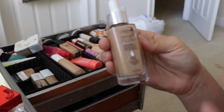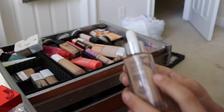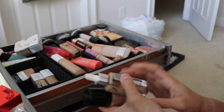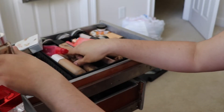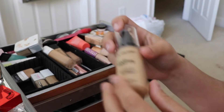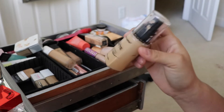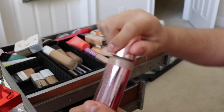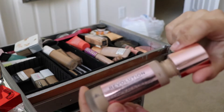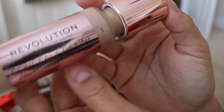This is the L'Oreal True Match Nude Hyaluronic Acid Tinted Serum — I really liked this. I like mixing it with more full coverage foundations to give a more sheer, dewy look. Oh, I just saw this other shade of LA Colors Truly Matte foundation — it's probably so expired. I'm so glad I'm doing this declutter on camera because it's giving me motivation to get rid of stuff.